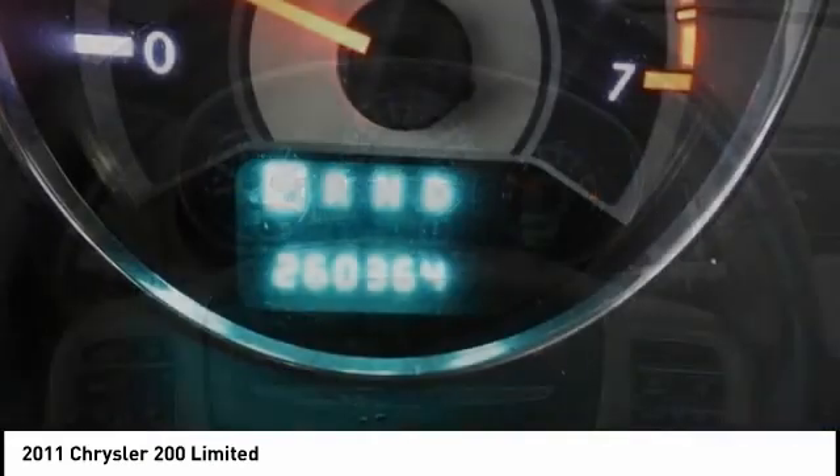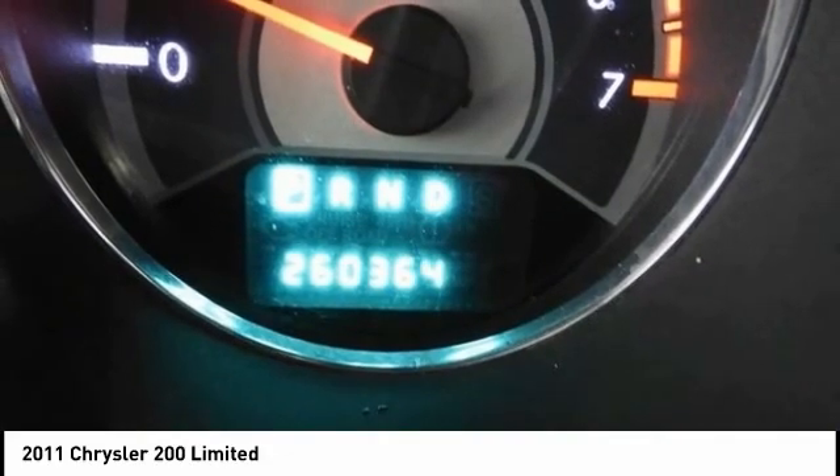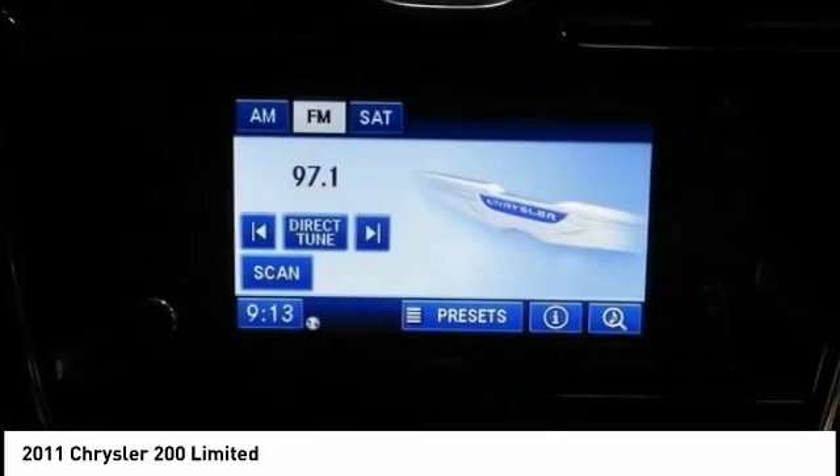This 200 model for Chrysler takes an aggressive step into a competitive market. Here are some of this vehicle's great options.